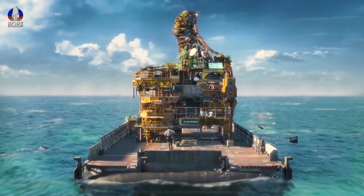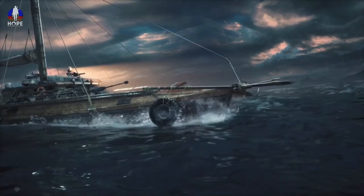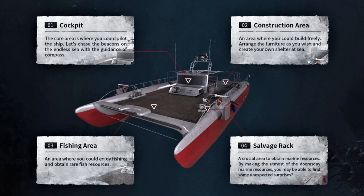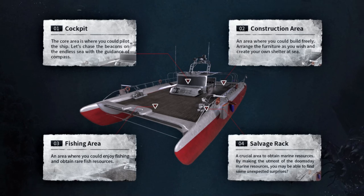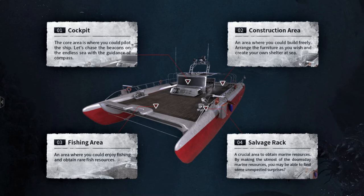The Life After expedition ship brings you the feeling of home, so I'm ready to set sail this August 12, survivors — let me know in the comments! Here's the conclusion of the expedition ship functions: one, cockpit; two, construction area; three, fishing area; and four, salvage wreck.